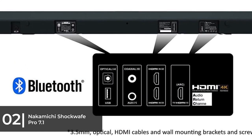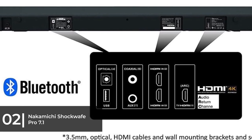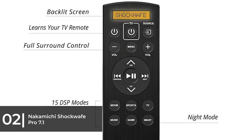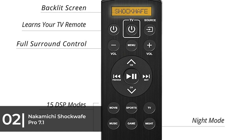Connectivity includes two HDMI ports with 4K passthrough and one HDMI ARC output. Digital coaxial, optical, and analog mini jacks are also provided. Bluetooth lets you play music from your phone without a tether. The system is rated to play as low as 35 Hz, though with few details provided.